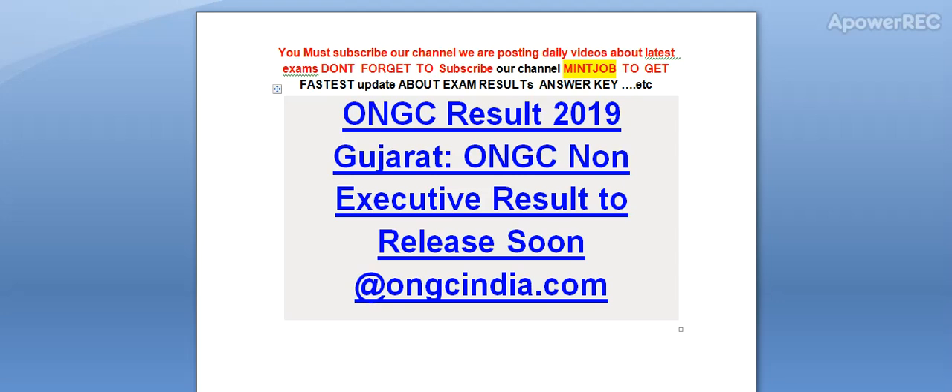Hi friends, you must subscribe our channel — we are posting daily videos about latest exams. Don't forget to subscribe my channel to get the latest updates about exam results. Today I am telling you about ONGC Result 2019. Gujarat ONGC Non-Executive Result is going to release soon on ONGCIndia.com.